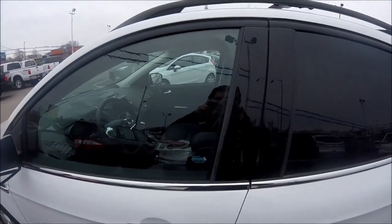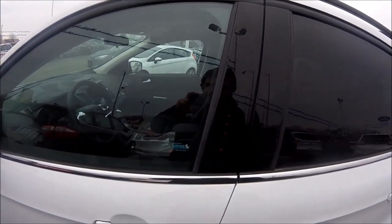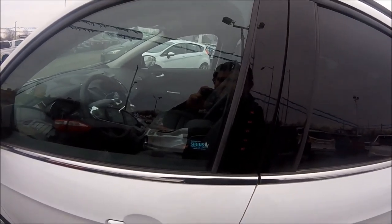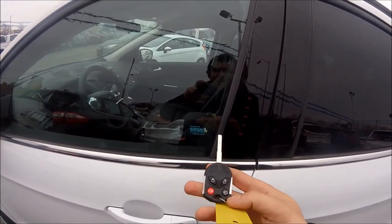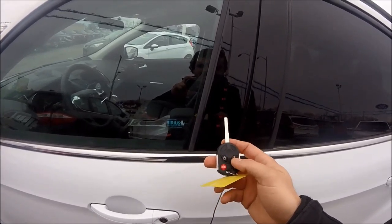In the SE package, you also get the key code access on the door, making it very easy to get in and you can never lock your keys in the car. The key also has a power lift gate button, remote locks, and a panic button.